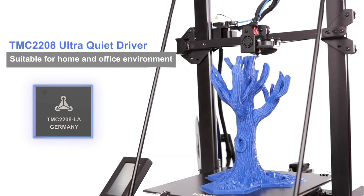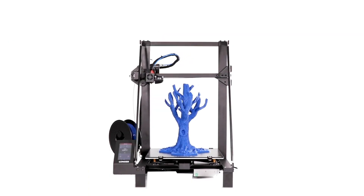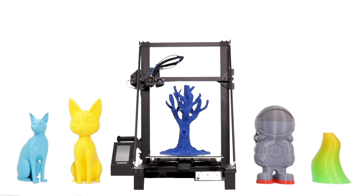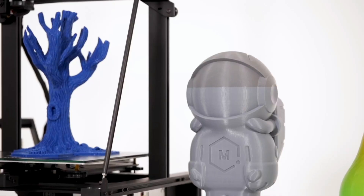It is compatible with a wide range of filaments, including PLA, ABS, TPU, and more, making it perfect for a variety of applications. The LGT Longer LK5 Pro 3D Printer is an excellent investment for anyone looking for a high-quality and reliable 3D printer that delivers exceptional performance.